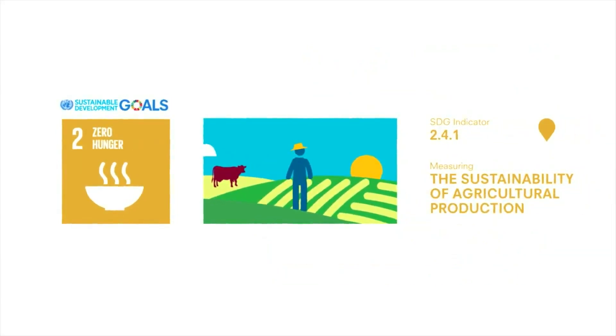Sustainable agriculture places people at the center, uses economic resources efficiently, and protects the environment. This indicator will help governments to identify which types of agriculture are sustainable, and highlight where and how they need to act to move towards a more sustainable and productive agriculture.